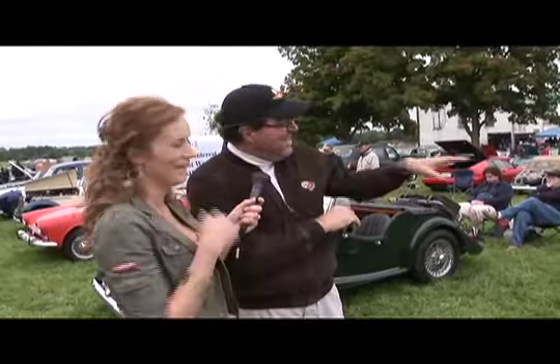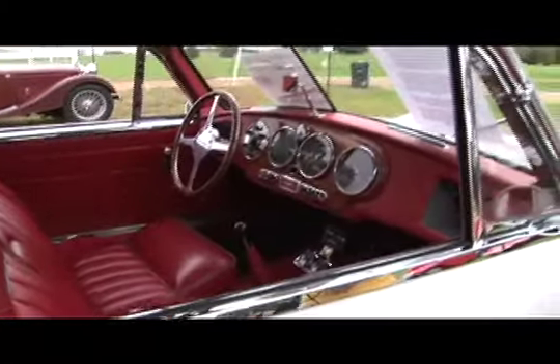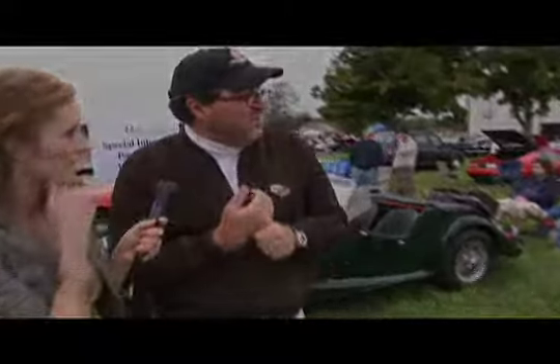I love the red interior. The red interior was original — the car was originally maroon. To show you how the English do things, the car was maroon with a red interior piped in gray, which is a bit of an odd color combination for us, but the Brits always have a unique color combination. That's the original interior, and a lot of the interior is original.